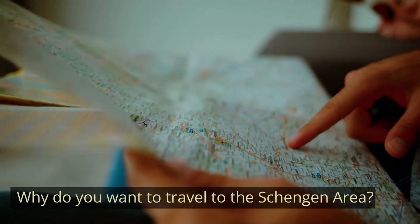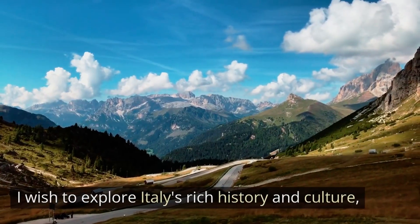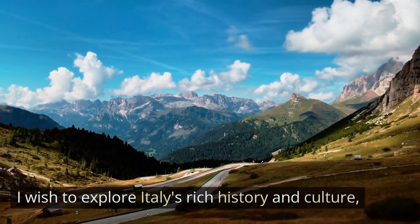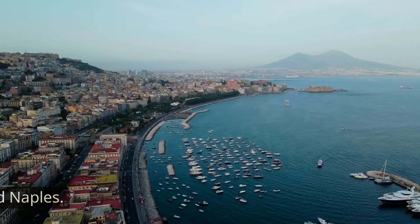Question one: Why do you want to travel to the Schengen area? An effective response could be: 'I wish to explore Italy's rich history and culture, visiting key tourist attractions in Rome, Florence, and Naples.' However, be prepared to expand on this with details of your planned itinerary.